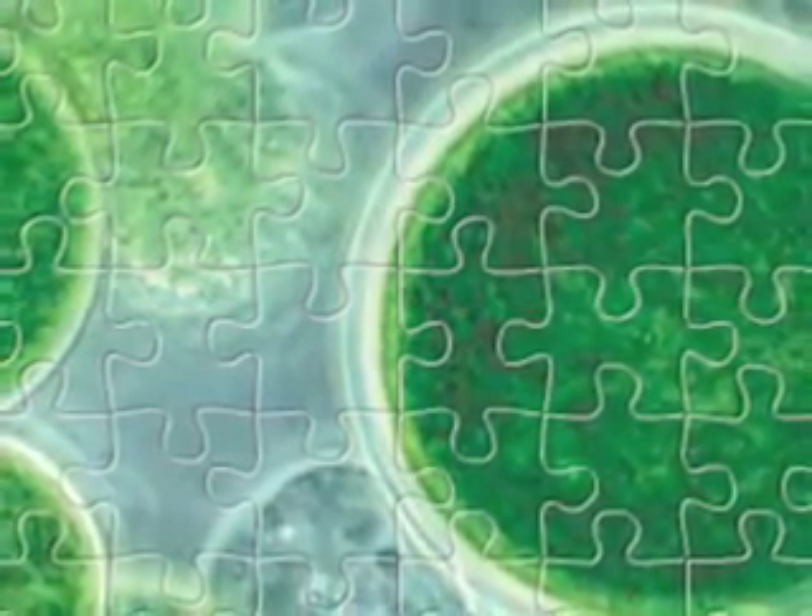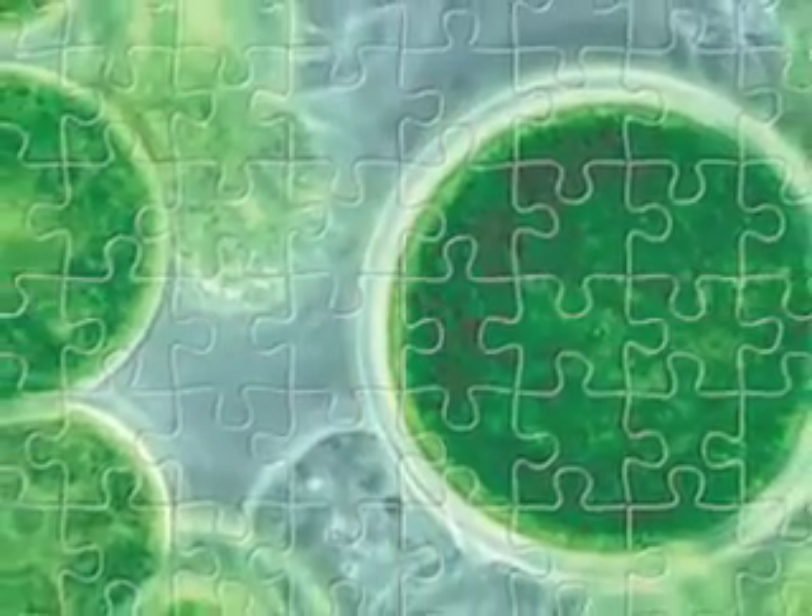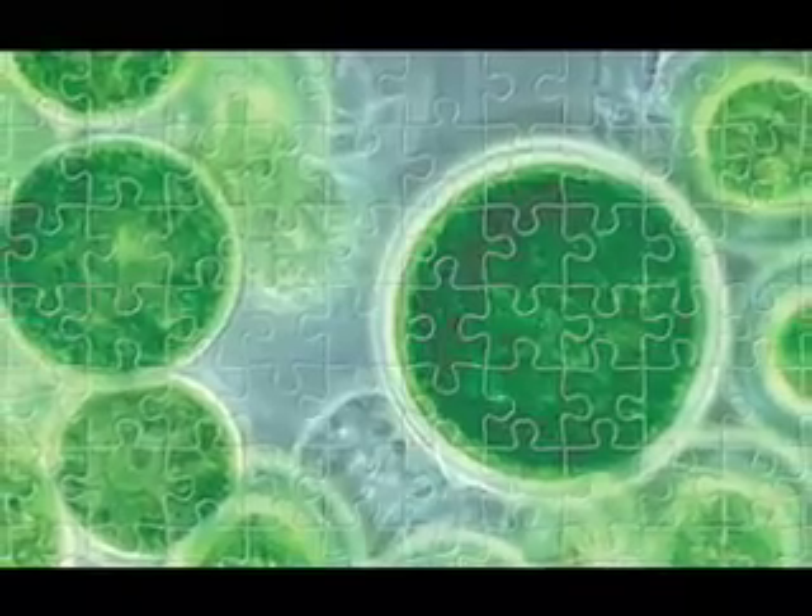Our puzzle this week is inspired by new crops that are being grown to produce biodiesel fuel. There's soy, of course, and rapeseed, and also algae.